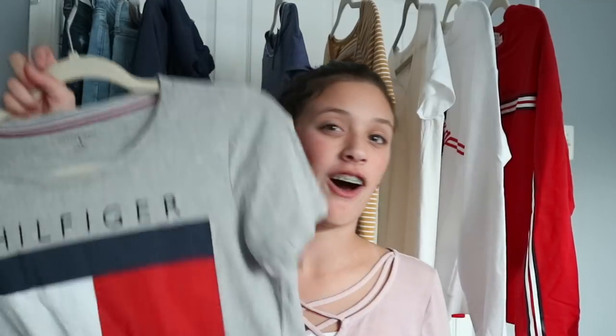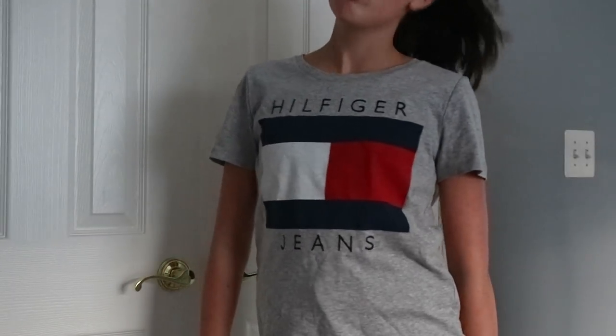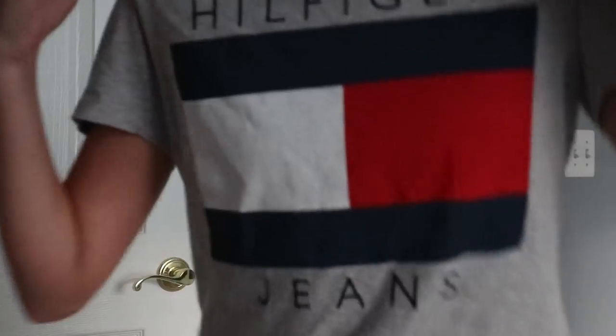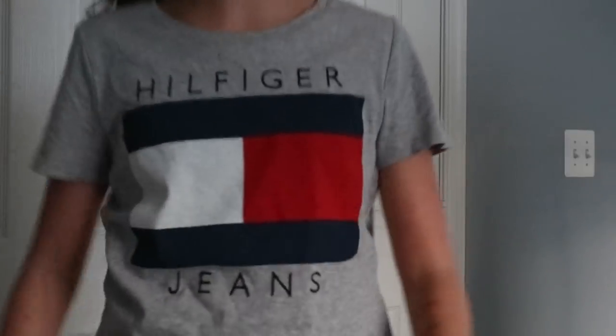The next shirt I got is this Tommy Hilfiger jean shirt. It's really cute and it was on sale — it was part of the Black Friday in July sale. I'm not that big into Tommy Hilfiger, this is the only shirt I have from them, but I thought it was cute so I got it.